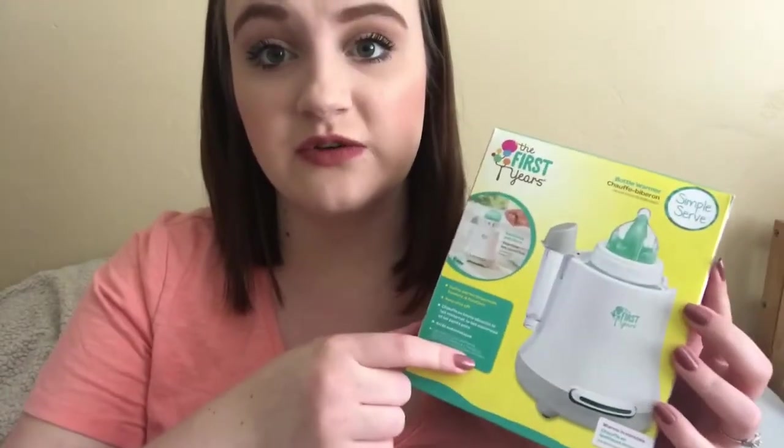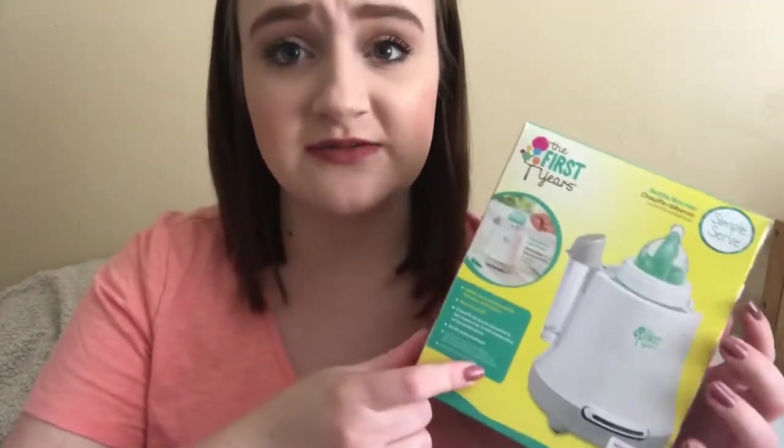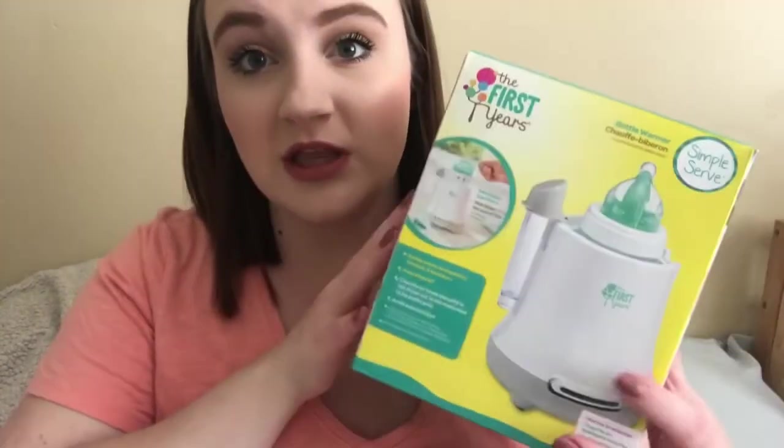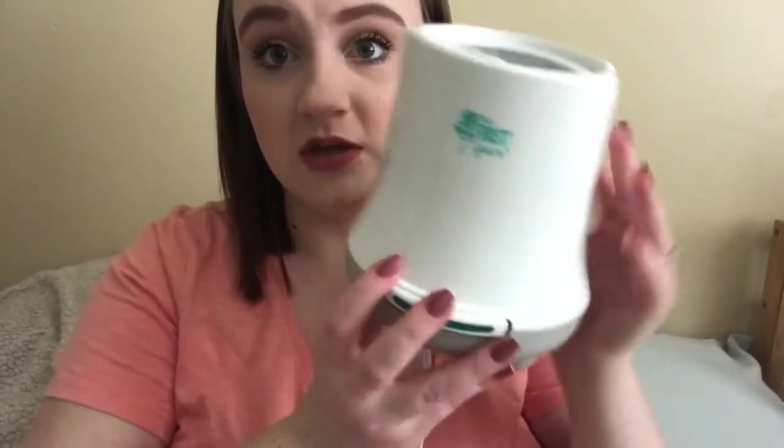I decided to go ahead and pick up a bottle warmer. This had really good reviews on Target and I got it on clearance for super cheap — I think this was only like 15 bucks. It's from the brand The First Years. It's super simple and basic: you pour the water in, turn it on, and it steams the bottle for two minutes or however long depending on the size of bottle you have. This is going to be really awesome to have next to our bed since our bedroom is upstairs and the kitchen is downstairs.